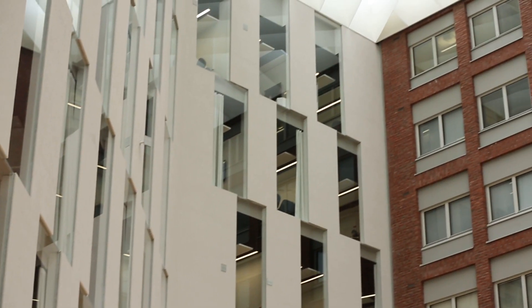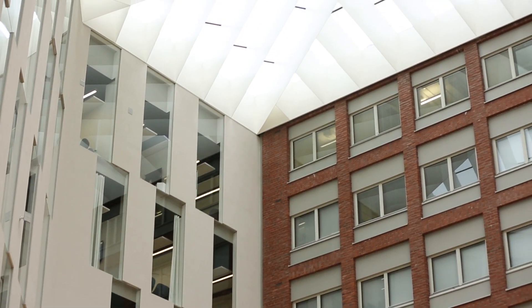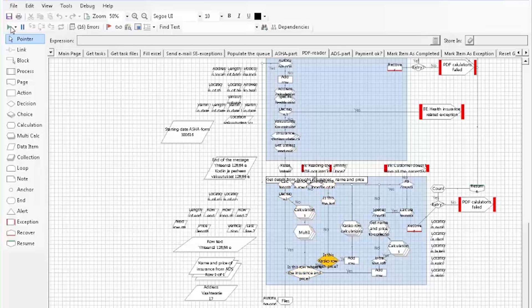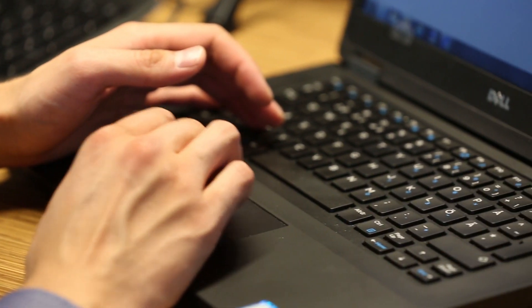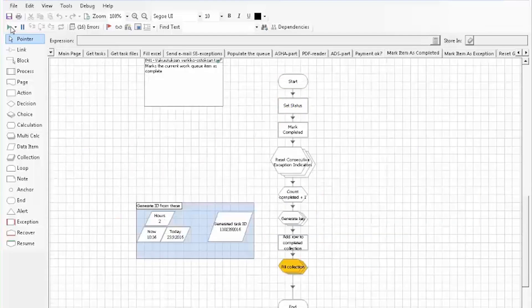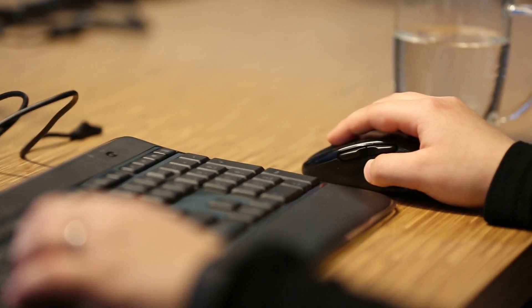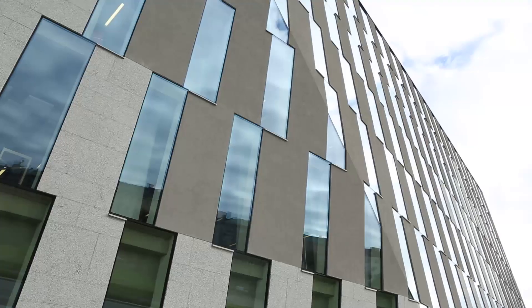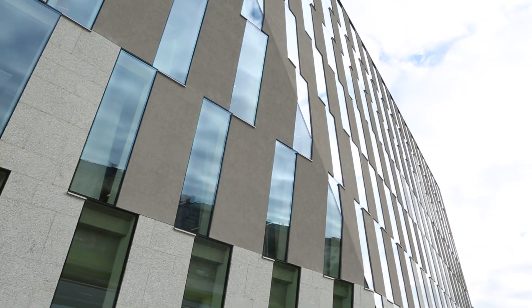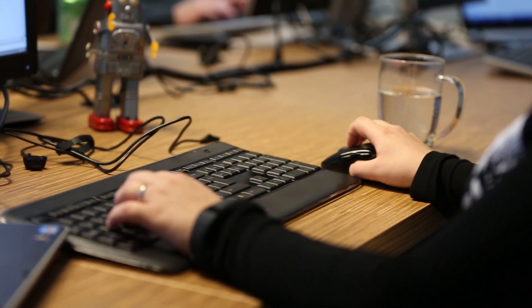The way we have implemented RPA at OP Group is a modern, state-of-the-art solution. We have a cloud-based virtual robotic platform that hosts all the robots. The platform could be seen as its own bank office with its own officials performing the daily tasks. One of the benefits this kind of solution enables is that the workforce itself can be scaled up and down according to the business demand. Also, the workforce is up and running around the clock.